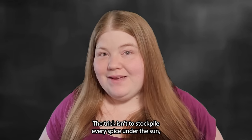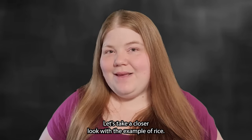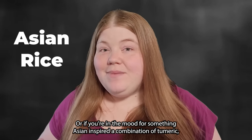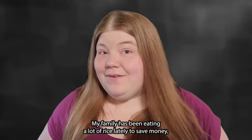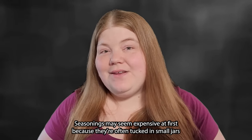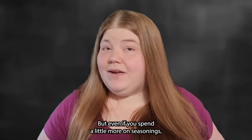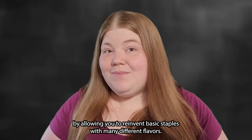The trick isn't to stockpile every spice under the sun, but to select a few basics and learn how to blend them. For Spanish rice, mix garlic powder, cumin, and chili powder with a bit of tomato sauce. For something Asian-inspired, turmeric, curry powder, and a pinch of cinnamon can turn plain rice into a curry dish bursting with flavor. Seasonings may seem expensive at first, but you only need a little at a time, and buying from stores with bulk bins keeps the cost down. A versatile spice cabinet can help reinvent basic staples with many different flavors.